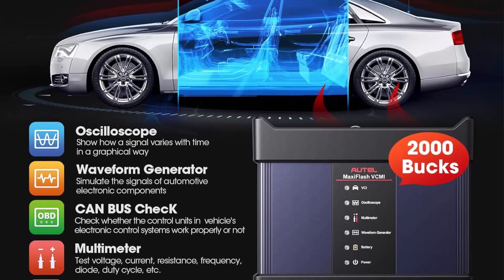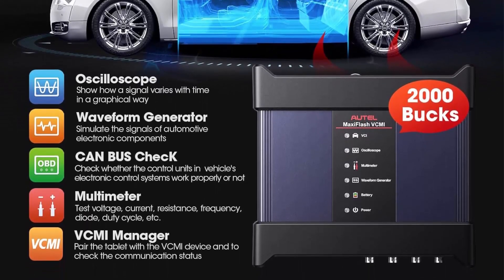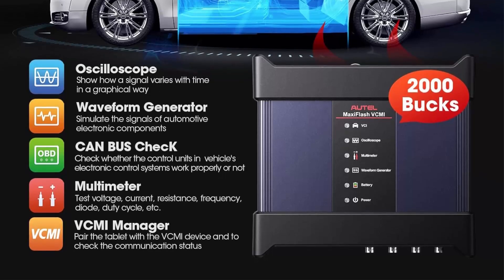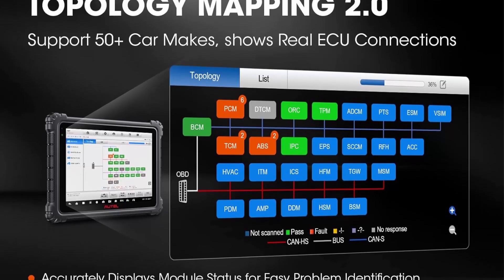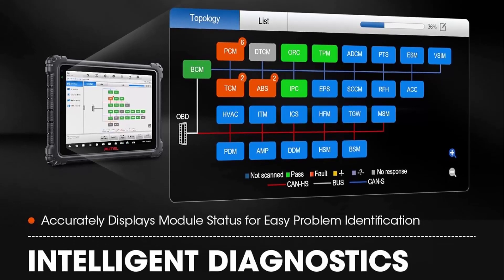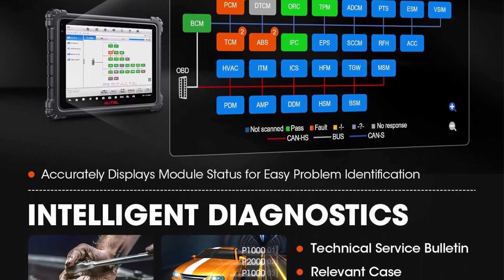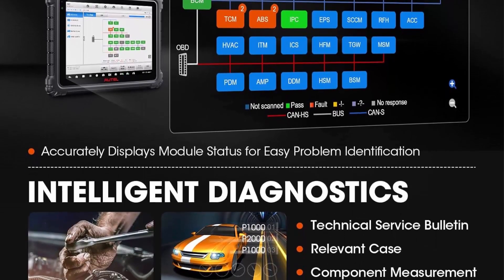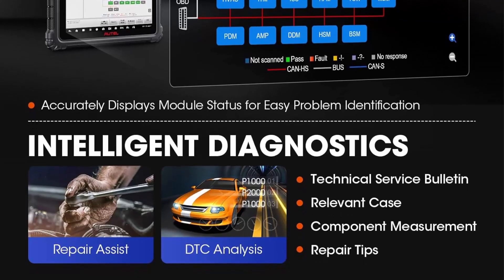The MS Ultra is updated from MS908S Pro, Elite 2 Pro, MS909, and MS919. It can also work with the EV upgrade kit to function as an Ultra EV scanner, combined with $2,000 value 5-in-1 VCMI, 40+ service functions, 10+ high-end functions, and top-level hardware configuration.